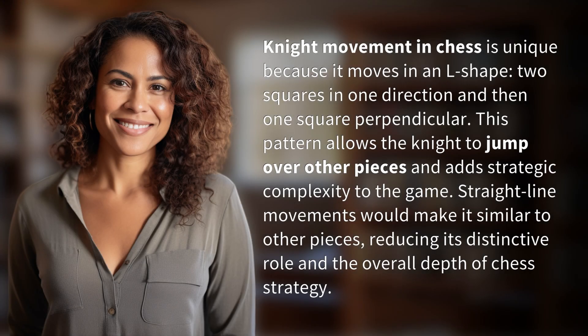Knight movement in chess is unique because it moves in an L shape — two squares in one direction and then one square perpendicular. This pattern allows the knight to jump over other pieces and add strategic complexity to the game.